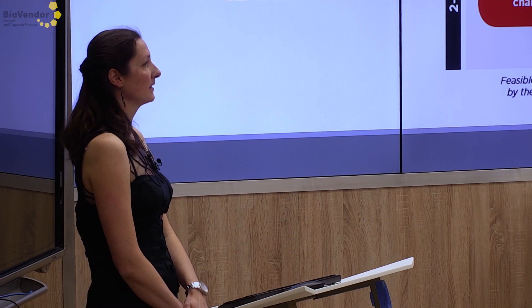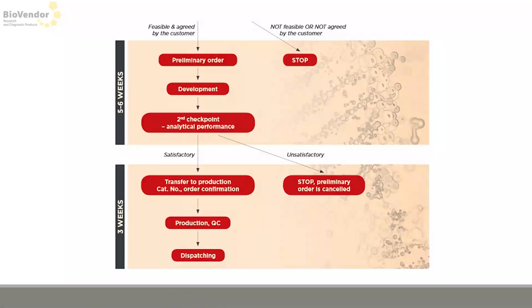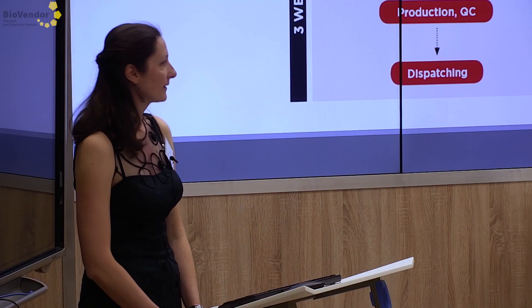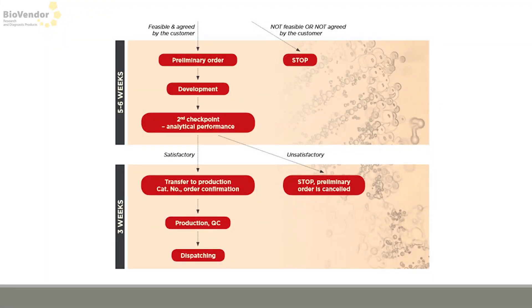If your customers desire a different kit, don't hesitate to contact us — we can provide on-request production which takes usually three months. After the initial agreement, we need approximately three weeks to test the input material. If that passes the first checkpoint, we continue to analytical characterization, then production and dispatching — totaling about 12 weeks. If the miRNA belongs to a larger family with a similar sequence, development may take slightly longer with somewhat lower sensitivity, but that's not the rule.